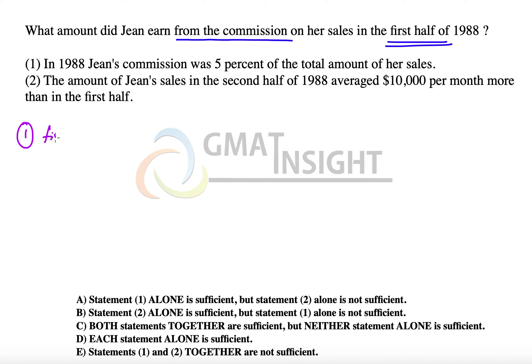There is no mention about the first half, and for that reason this statement is clearly not sufficient — it does not mention anything about how much sales was made in the first half, otherwise we could have calculated 5% of it. Not sufficient, so options A and D are out.